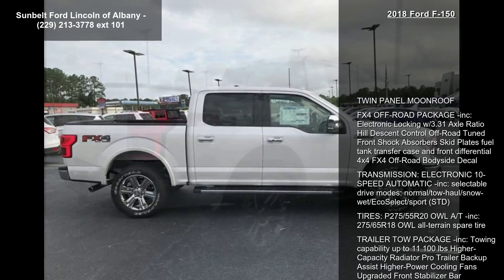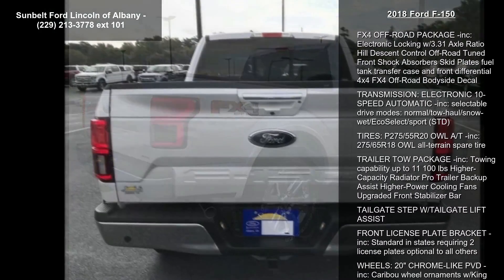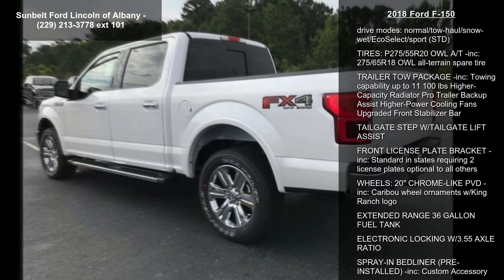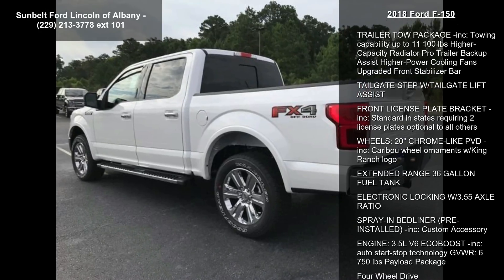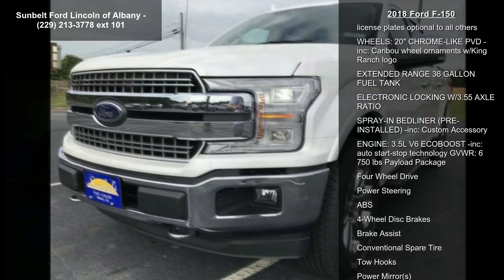Twin Panel Moonroof. FX4 Off-Road Package Included: Electronic Locking with 3.31 Axle Ratio, Hill Descent Control, Off-Road Tune, Front Shock Absorber, Skid Plates, Fuel Tank, Transfer Case, and Front Differential. 4x4 FX4 Off-Road Bodyside Decal.